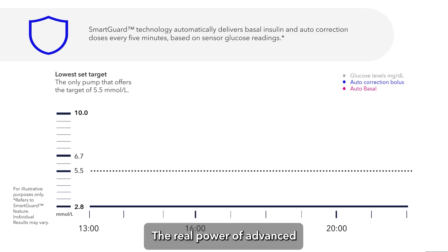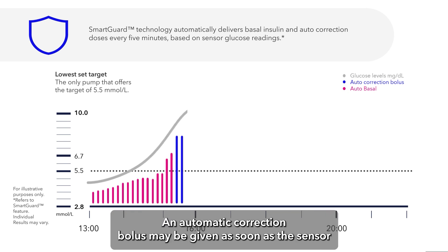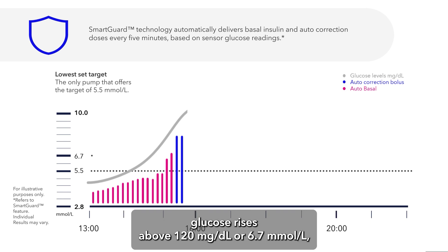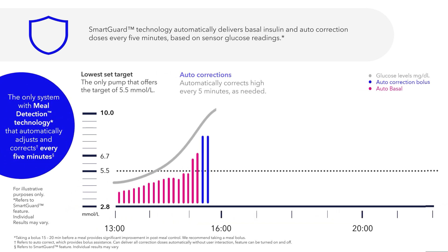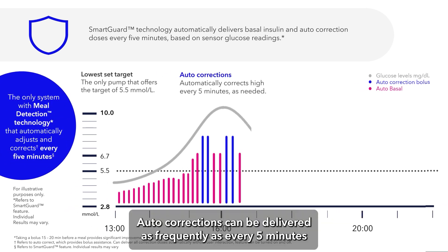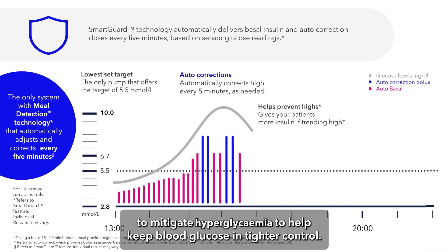The real power of advanced SmartGuard is its ability to respond rapidly to rising glucose. An automatic correction bolus may be given as soon as the sensor glucose rises above 120 mg/dL or 6.7 mmol/L and the autobasal has reached its maximum delivery rate limit. Autocorrections can be delivered as frequently as every five minutes to mitigate hyperglycemia and help keep blood glucose in tighter control.